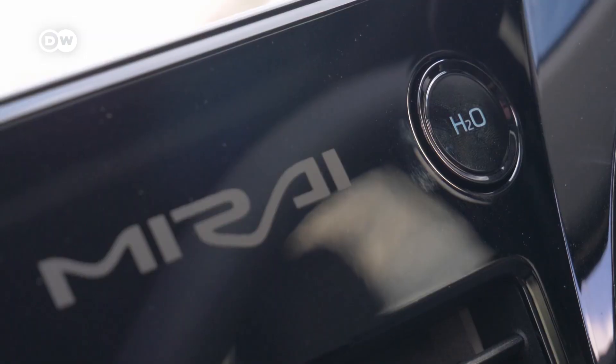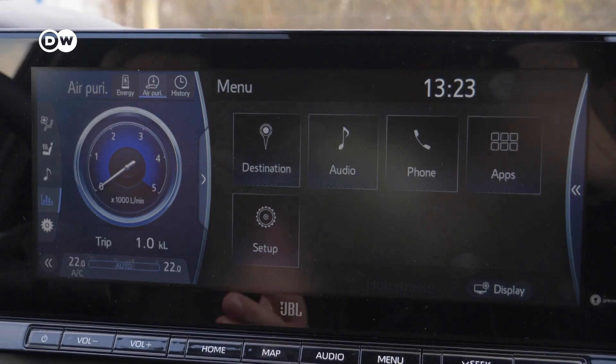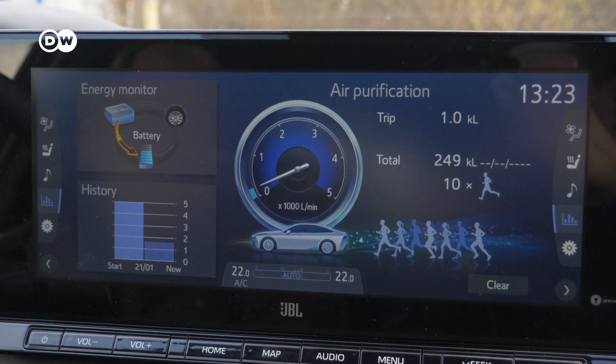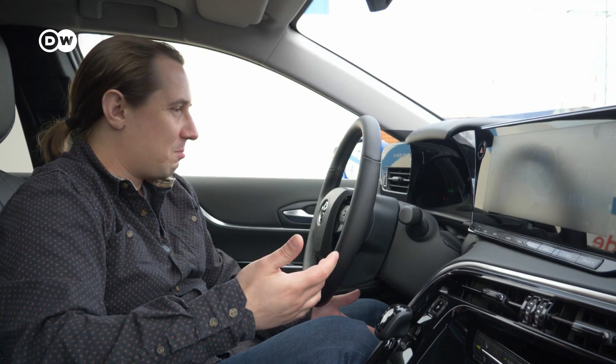The nice thing about hydrogen is long ranges, fast refueling, and no emissions — well, besides water. Normally the Mirai gets rid of it by emitting water vapor, but if you want to, you can quite literally let your car pee on the streets just by pressing this button, which is nice if you want to avoid bigger puddles in your garage. Another nice detail: for the fuel cell to work it needs hydrogen and air coming from the front of the car. Because during the process the air gets filtered, it comes out of the exhaust even cleaner than when it entered — which is crazy when you think about it. You can even see that inside the infotainment screen. So while driving the car, you are actually cleaning the air around you.